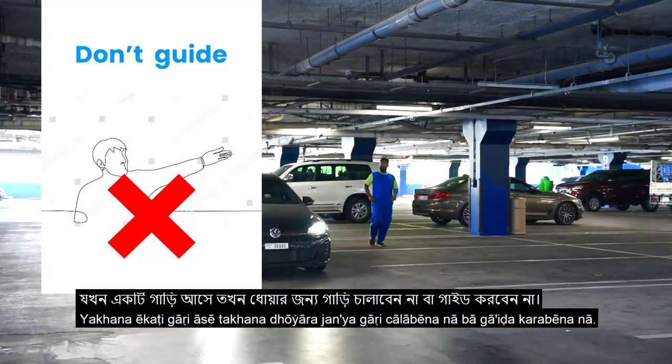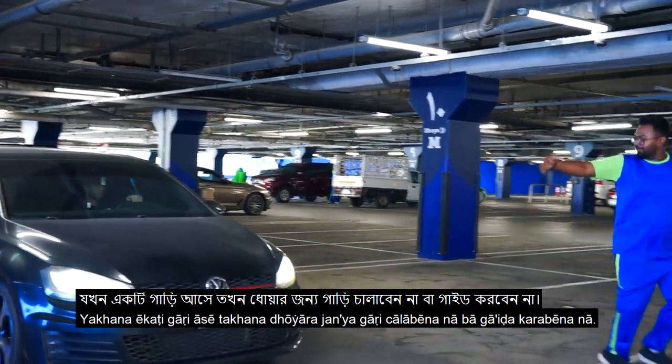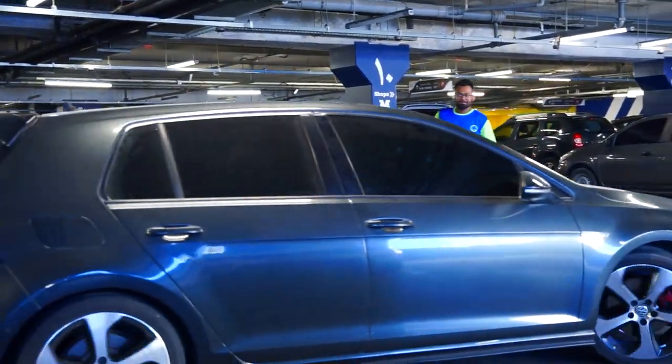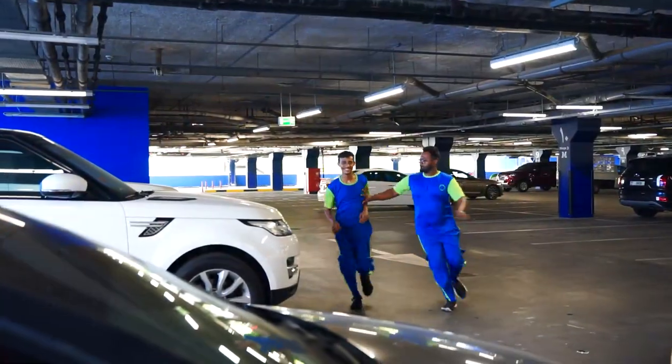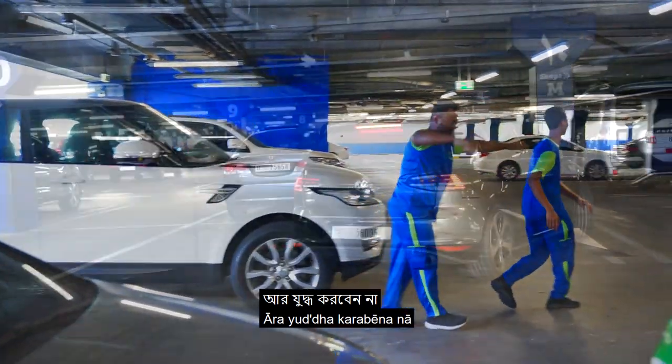When a car arrives, do not run or guide the car for the wash, and do not fight or argue between the operators.